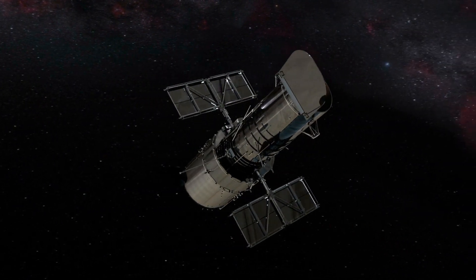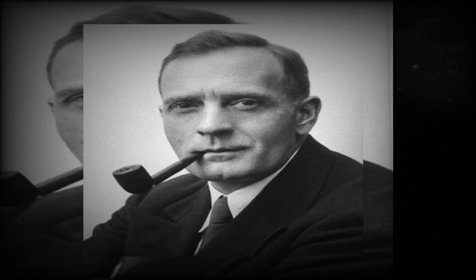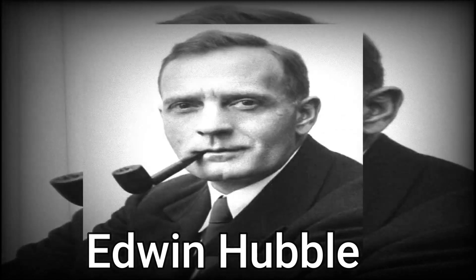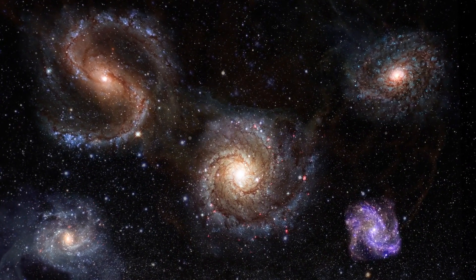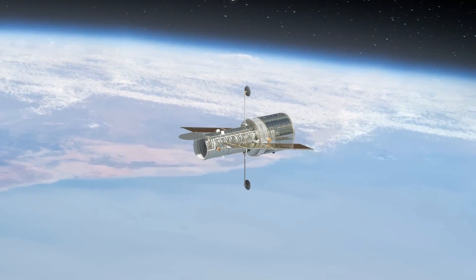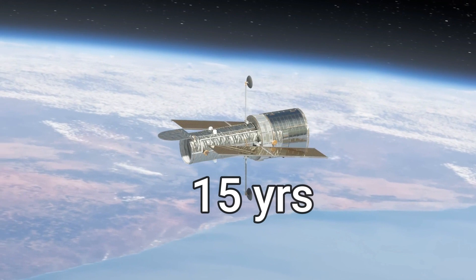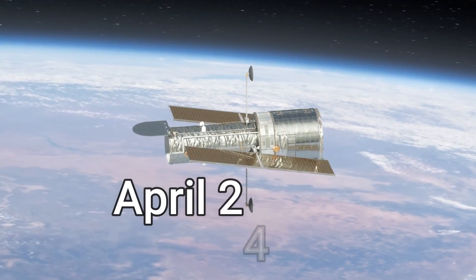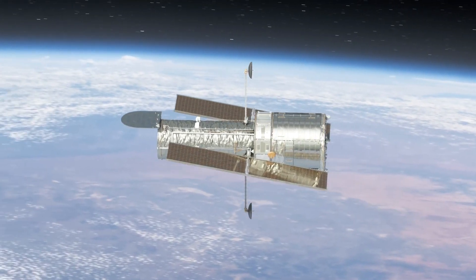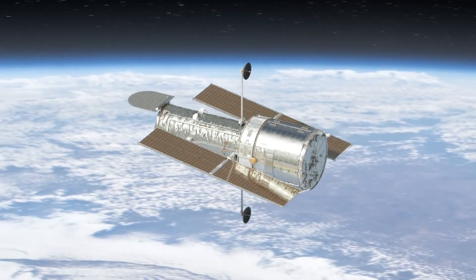The Hubble Space Telescope is the world's most famous telescope. It was given the name Hubble in honor of astronomer Edwin Hubble, who improved humanity's understanding of the universe and showed that other galaxies exist apart from our own. Scientists expected Hubble to be in low Earth orbit for 15 years, but it outlasted their expectations. On April 24, 2020, it reached 30 years of discovering the secrets of the universe since it was first sent into space.